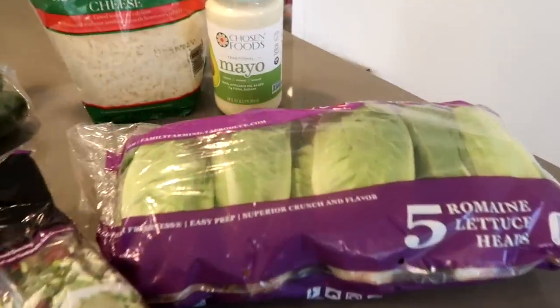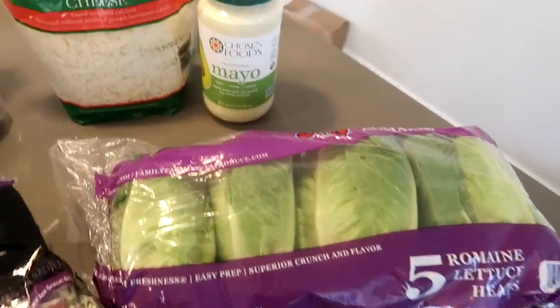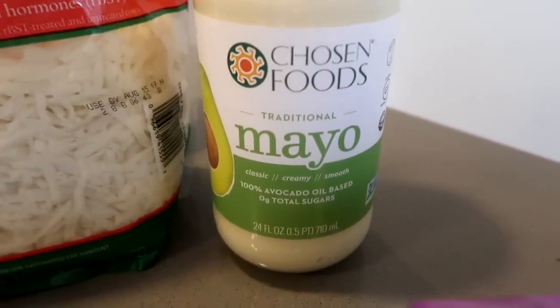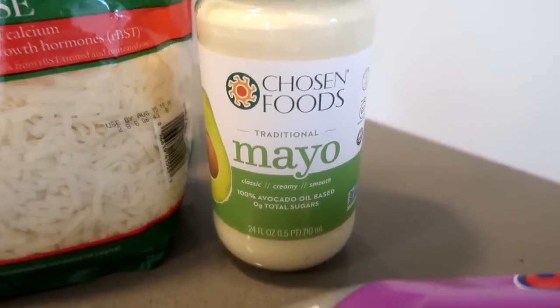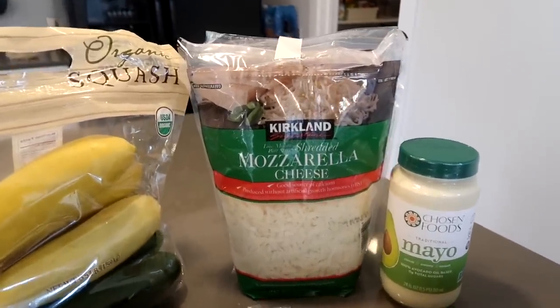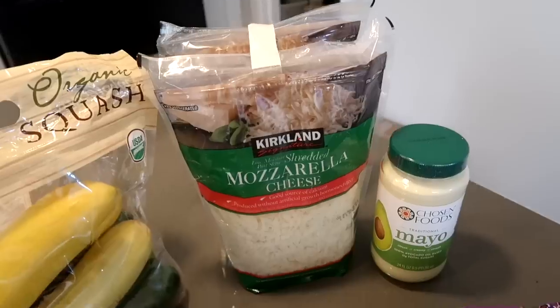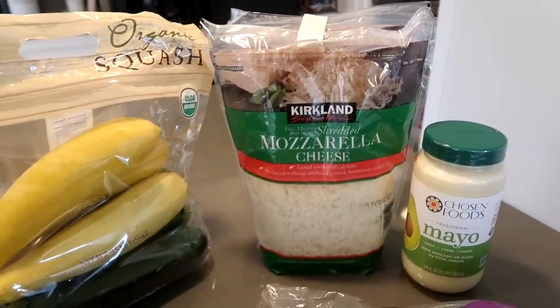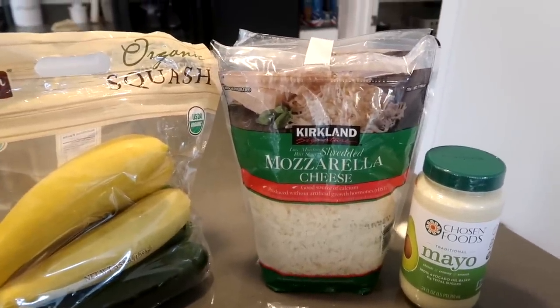I grabbed some romaine lettuce heads. And then we have Chosen Foods traditional mayo — it's 100% avocado oil based and zero total sugars, and Derek loves that. And then two big bags of mozzarella cheese. I'm gonna stick this in my big freezer. We use this for a ton of things, so I like buying it big like this and putting it in the freezer.